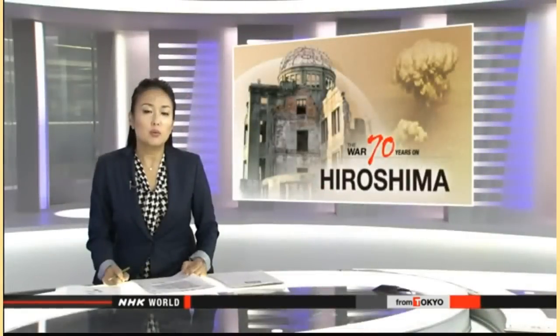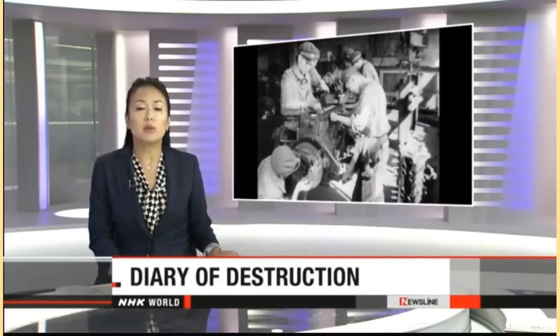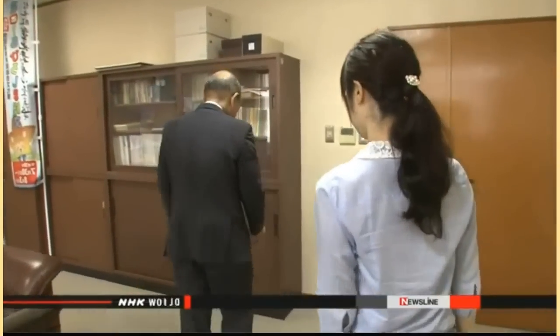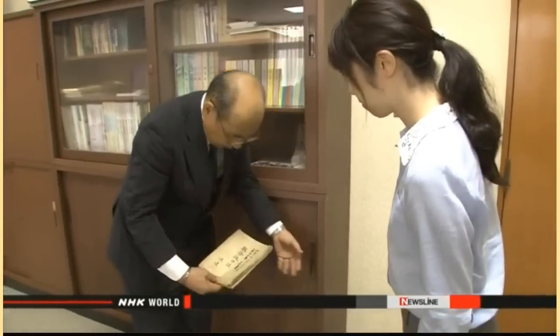As World War II raged 70 years ago, Japan faced a shortage of manpower. High school students were recruited to work in factories and demolish buildings. Over 7,000 of them were killed when the bomb fell. A recently discovered document has shed new light on their fate. NHK World's Naho Hashimoto reports from Sintok High School for Girls in Hiroshima, where more than 400 students perished in the bombing. A document recording the tragic events was discovered just this year in the principal's office.